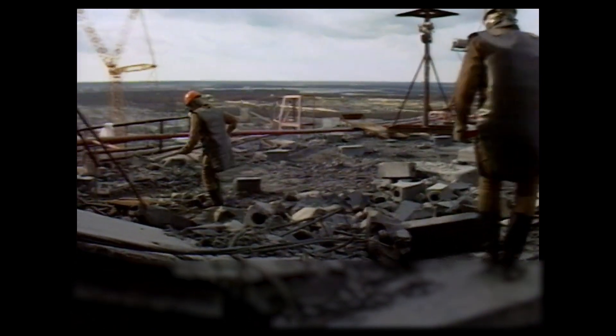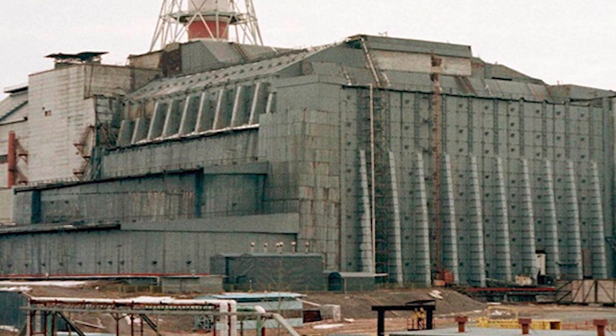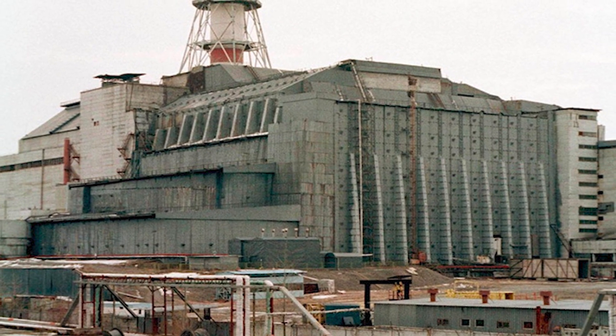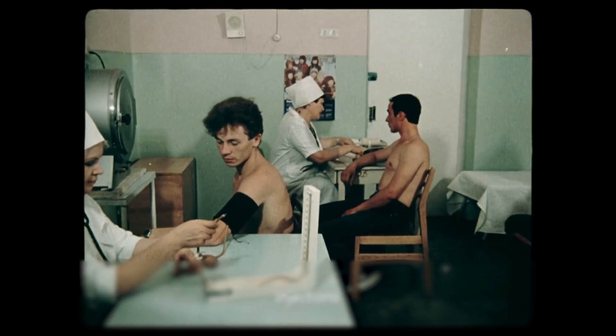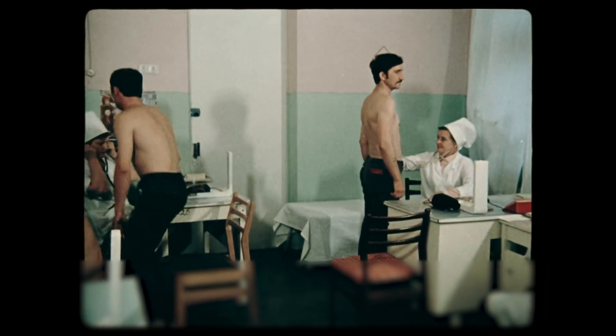As the scale of the disaster became apparent, the Soviet government mobilized a massive cleanup operation. The liquidators — soldiers, firefighters, miners, and volunteers — were tasked with decontaminating the site. They worked tirelessly to remove debris, bury contaminated soil, and construct a temporary sarcophagus over the destroyed reactor to contain the radiation. This was extremely hazardous work, and many liquidators later developed serious health problems due to their exposure to high levels of radiation.